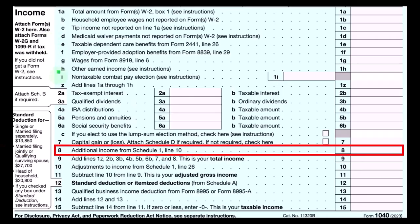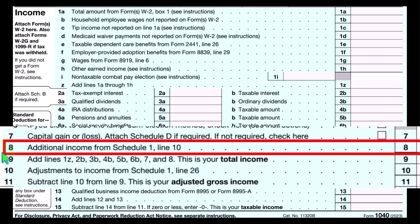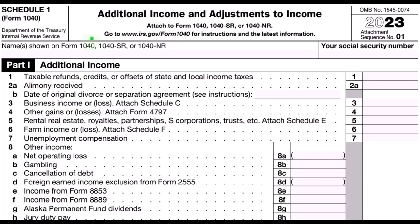Here's the first page of the Form 1040 where the Schedule C ultimately rolls into line number eight, additional income from Schedule 1. Here's the Schedule 1 addition.